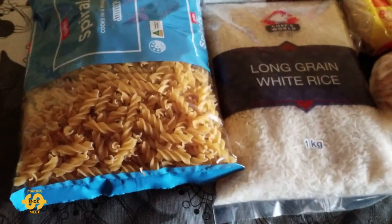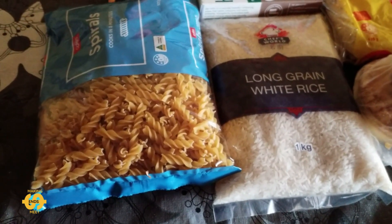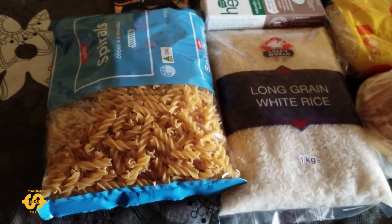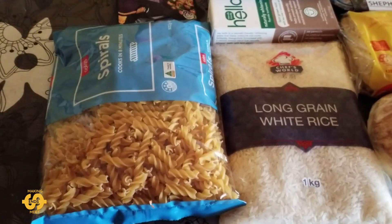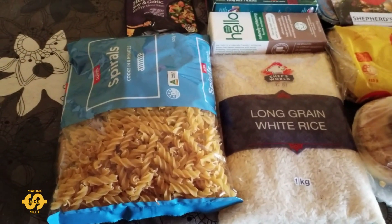G'day everyone, welcome back. Hope you're having a great day or a nice night. It's Friday here in Australia and I have Friday's Food Pantry Haul to share with you all. If you're new to my videos, we're a family of four that live in Queensland, Australia, and as many of you know, in recent times we've been going along to a church-run food pantry on Fridays.